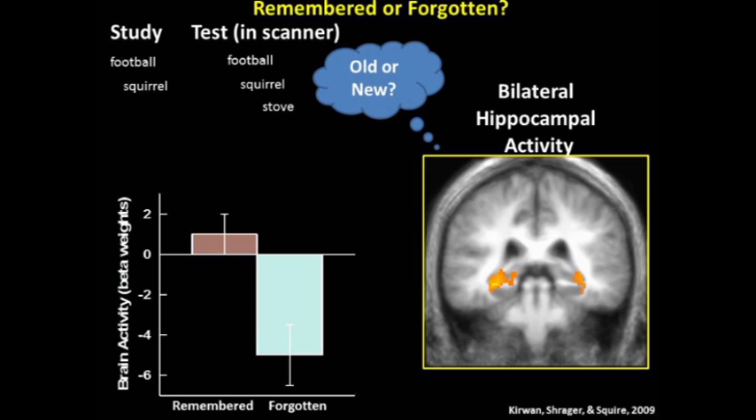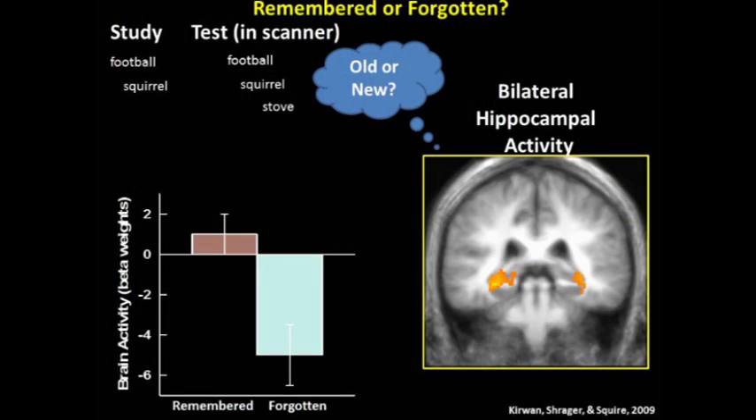In this example, participants study words during a pre-scanning study session, and then when they're in the scanner they're shown those words again and decide if the words are old or new. Some of the words are remembered and some are forgotten. New words are intermixed to keep people on their toes as they're making the memory decision, but that data is not used in the memory contrast. What you find when carrying out this task is that hippocampal activity is higher for words that are remembered than words that are forgotten — here it's bilateral activity in the hippocampus.